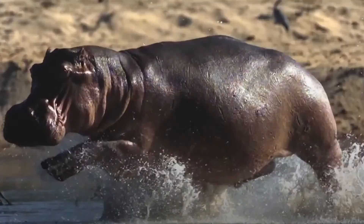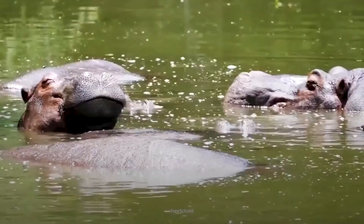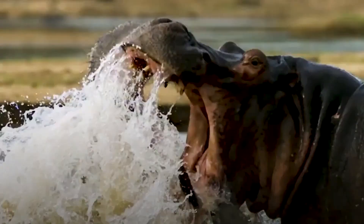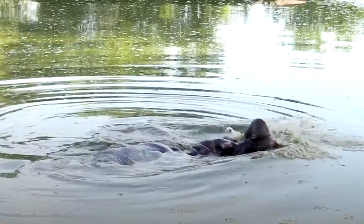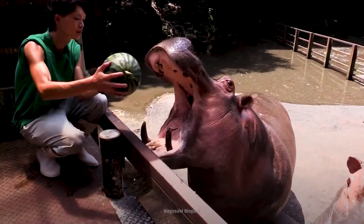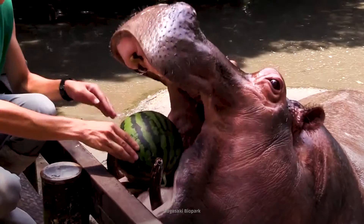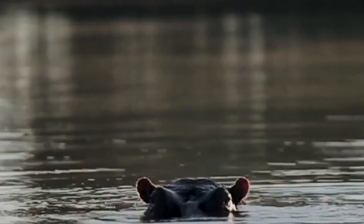Hippos are pretty cute, with their rotund bodies, short stubby legs, and sly smirks. But if you happen upon one, beware — they're one of the most fearsome animals in the world. In Africa, hippos kill around 500 people a year, making them twice as deadly as lions. They have a bite force of up to 12,600 kilopascals — a hippo could sever a person in two as easily as we can snap a chocolate bar.